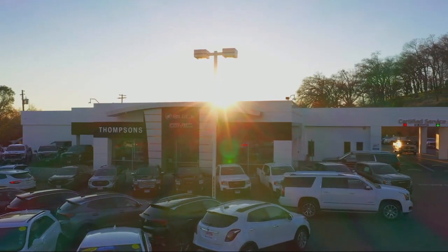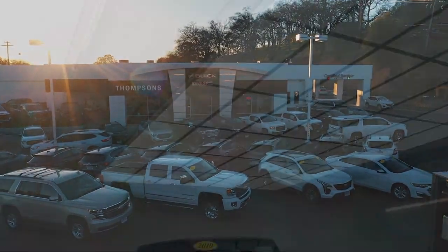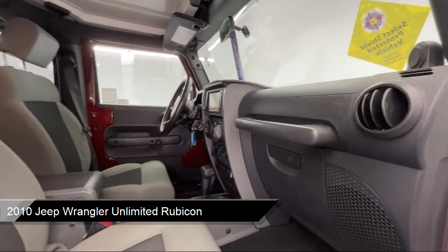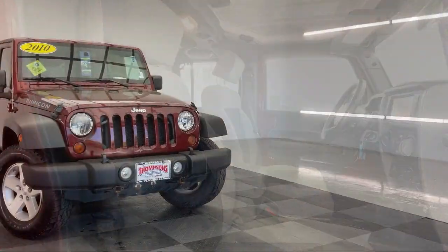Welcome to Thomson's Buick GMC, and here's a look at another one of our great vehicles for sale. It comes equipped with a convertible soft top, auxiliary audio input, tow hooks, four-wheel drive, leather steering wheel with auto tilt-away, and an MP3 player.